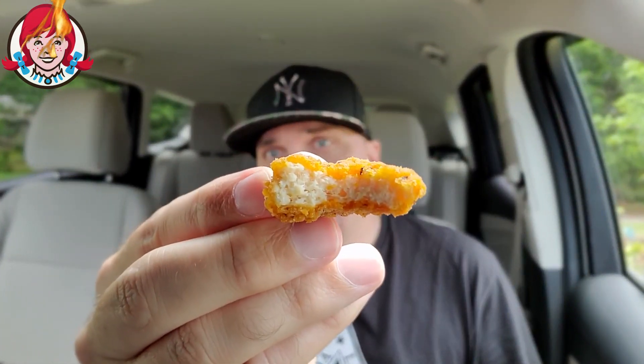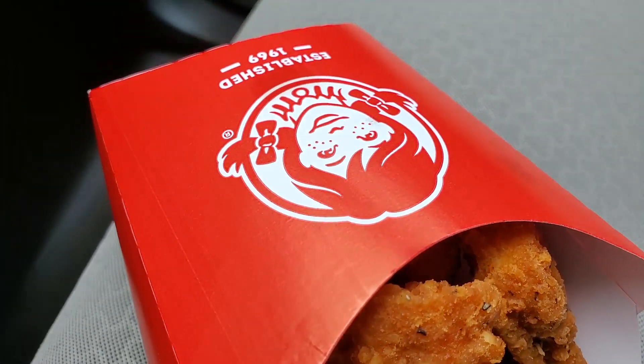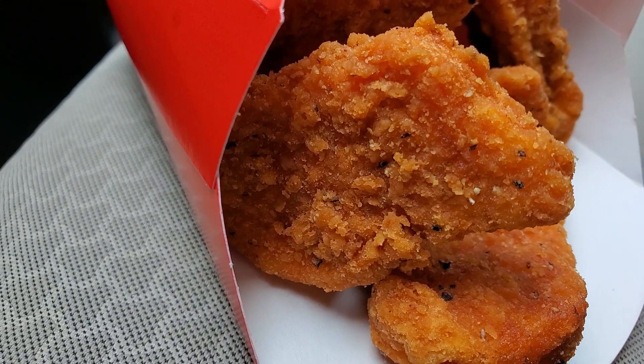All right, Wendy's up first. Let's go — Wendy's spicy nug. Give you a little cross-section right there. So right after, I'll let the heat build a little bit. I was actually going to say there's not much heat there, but now here it is. It's a creeper. It's a creeper over at Wendy's.